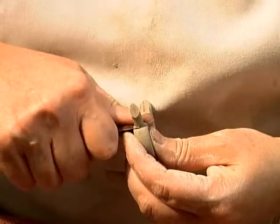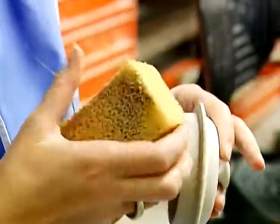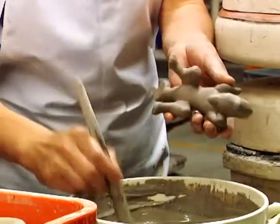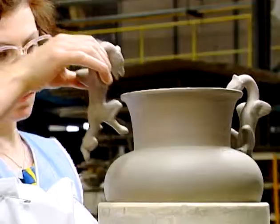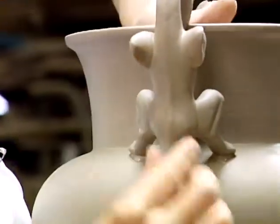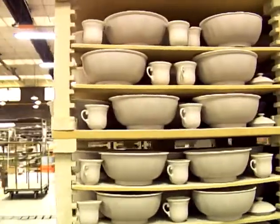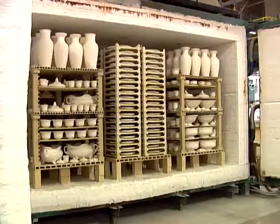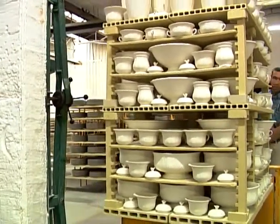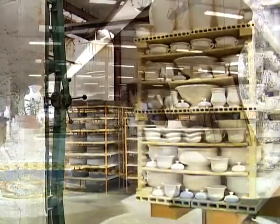The pieces are then trimmed and cleaned to give a faultless finish. Some of them may have accessories added with the help of a special sealing clay. Once dry, they are put in a kiln for a first firing between 1160 and 1180 degrees Celsius. When they come out of the kiln, the pieces are called biscuits. They are now ready to be decorated.